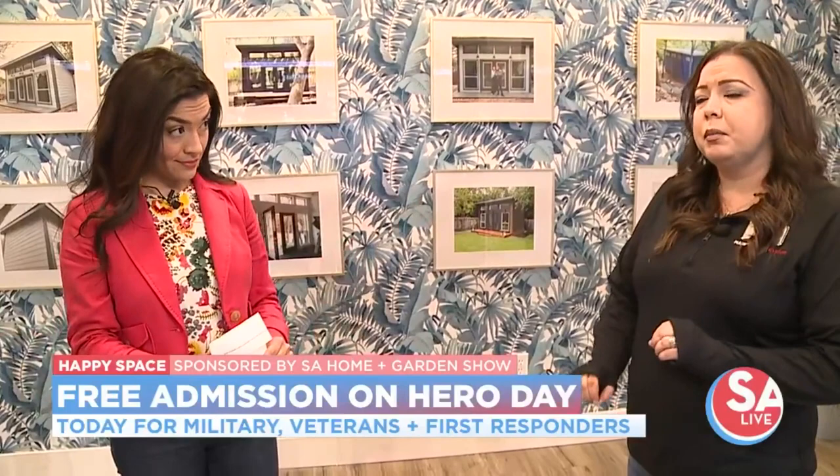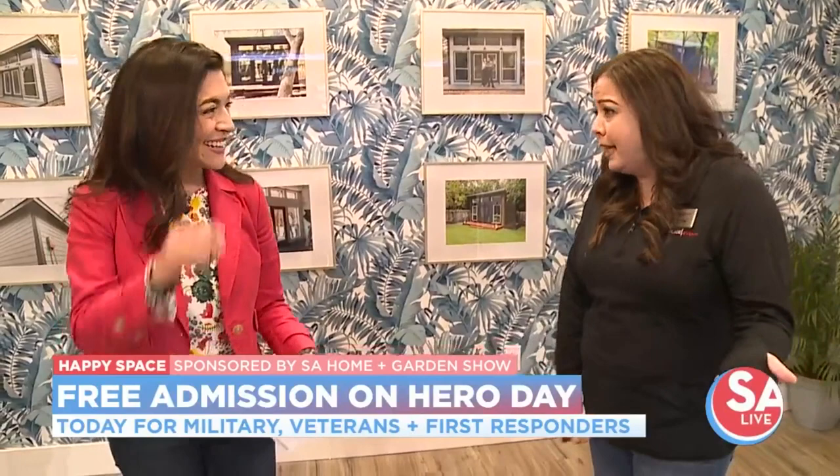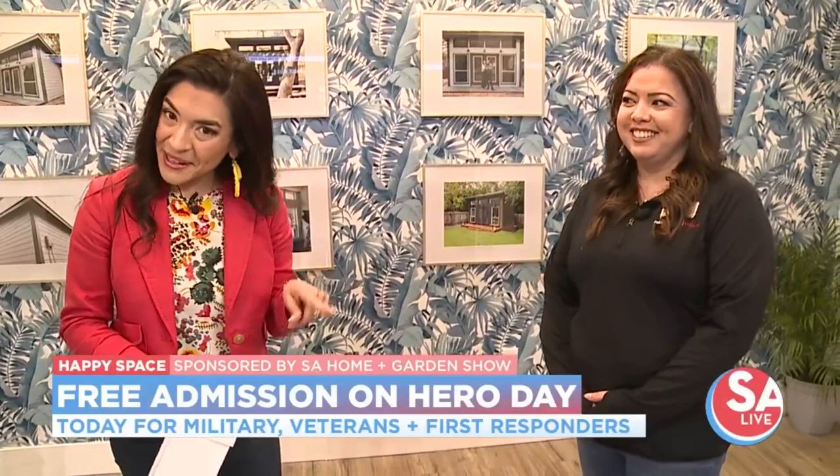All right, there's even some food by the way, so I think I might go get something. Thank you so much. For more information you can head over to sanantoniospringhomeshow.com, or give them a call at 888-604-5988. Again, today is Hero Day — free admission for all first responders, active military, and veterans. Thank you so much.